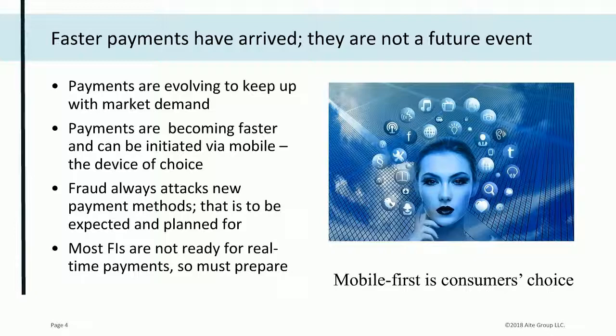We often talk about real-time payments as though they're coming someday in the future, but in reality they've already arrived. Consumers are using their mobile devices in more ways than ever before. Mobile banking has even surpassed online banking. Two of the largest banks in the country are planning to introduce new products and services via the mobile channel first, then develop them for online. Consumers expect fast, easy, secure transactions regardless of where they are or what time of day it is.